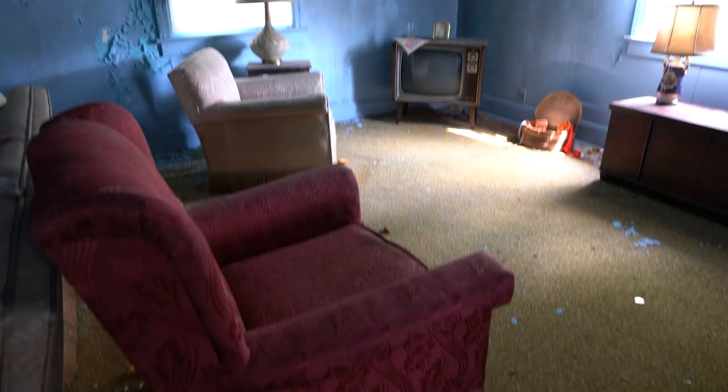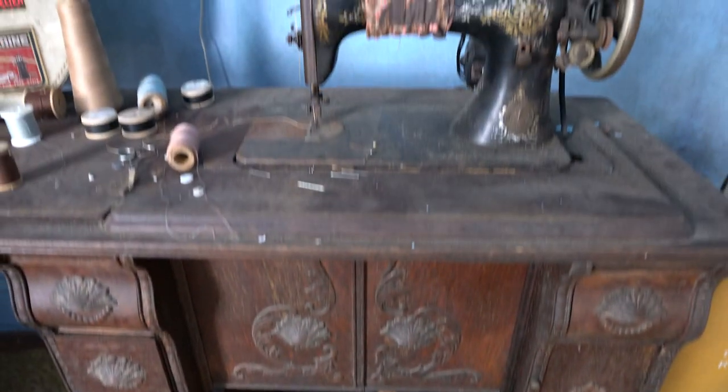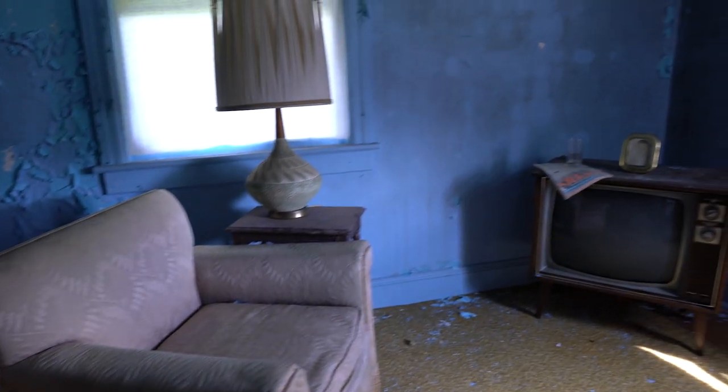Pretty cool — this is the living room. A lot of old retro furniture in here. This old sewing machine is really cool — a sewing machine and sewing table, a little travel suitcase, and all this sewing product. Come over here, you can see the old lamps and TV.